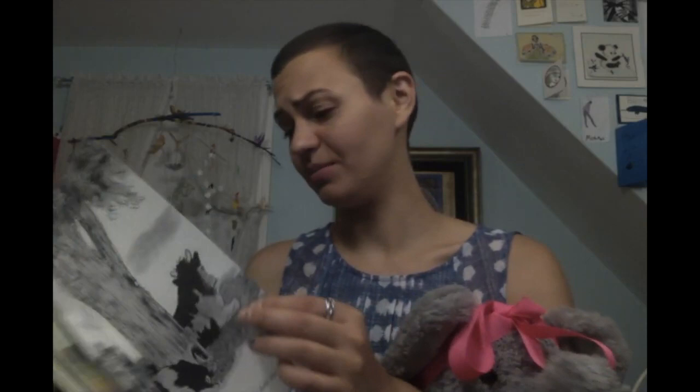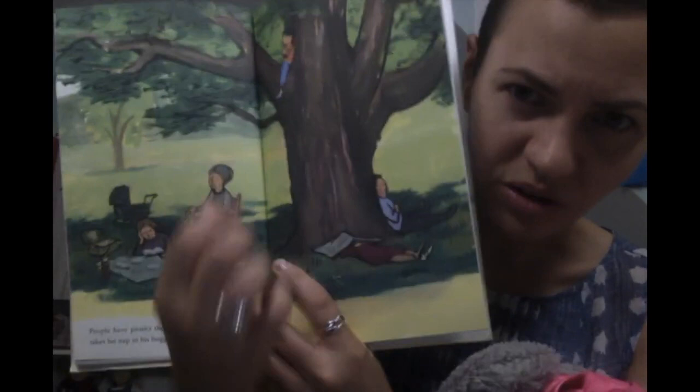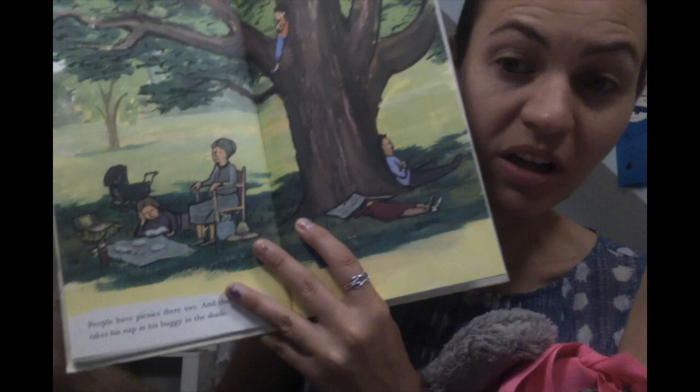A tree is nice because it makes shade. The cows lie down in the shade when it is hot, just like that horse we saw enjoying the shade before — the farm where there was only one tree. So even a little bit of shade helps on a hot day. People have picnics there in the shade, and the baby takes his nap in his buggy in the shade. We can see so much going on: climbed up in the tree, resting against the tree, fell asleep while reading — that happens to me sometimes — having a picnic, and then the baby in its buggy having a nap.